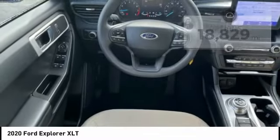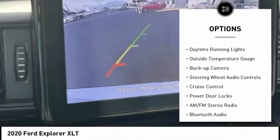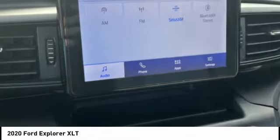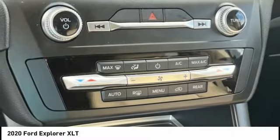Here are some of this vehicle's great options: alloy wheels, power liftgate, power mirrors, traction control system, daytime running lights, outside temperature gauge, backup camera, steering wheel audio controls, cruise control, and power door locks.